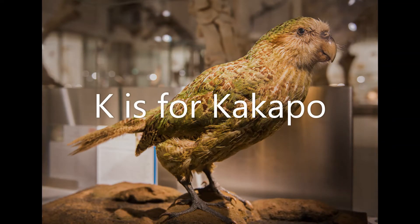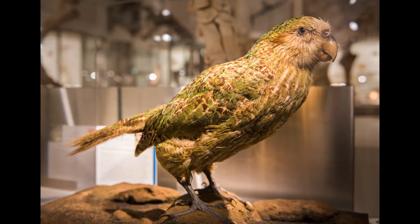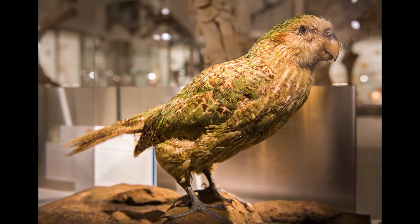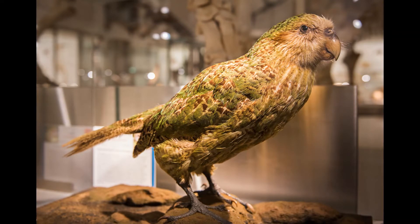K is for kakapo. The kakapo is the world's heaviest parrot. No surprise then that it can't fly. Kakapos live on islands off New Zealand where they come out at night to forage for fruit, seeds and other bits of plant to eat.